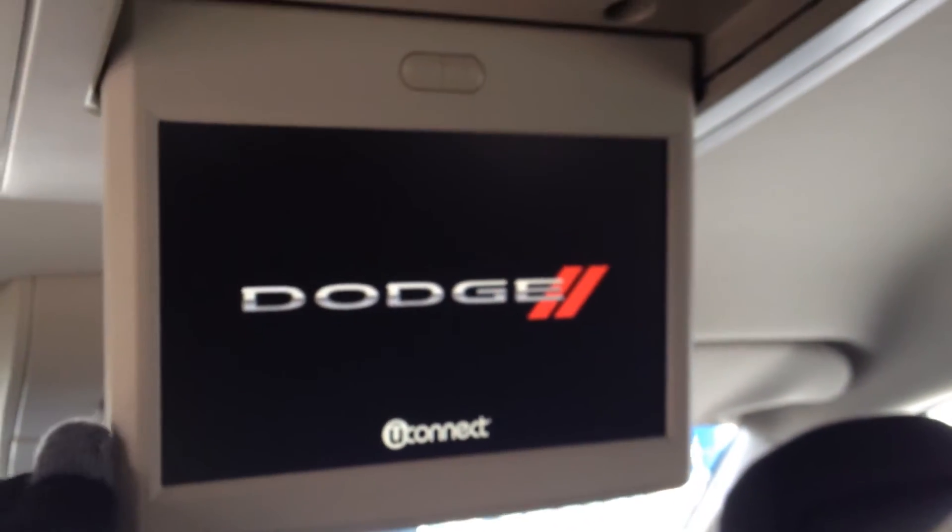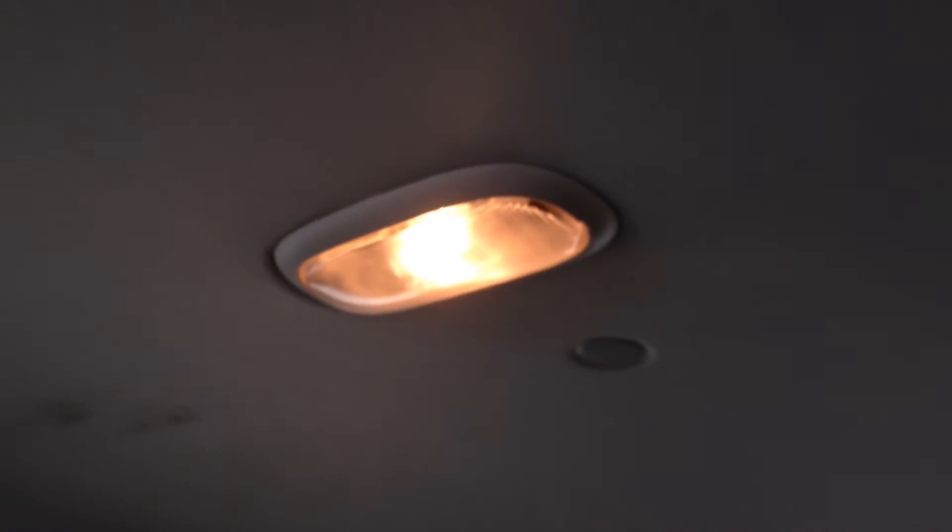There's also an entertainment system, and second row passengers have access to climate control options. Each row has their own air ducts for ventilation, and there is a reading light between the second and third row. The third row is a cloth bench seat with lots of storage room on the armrests and cup holders.